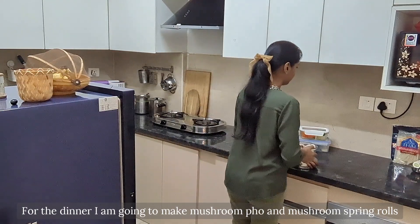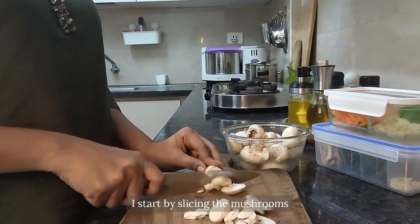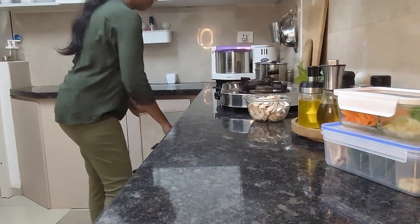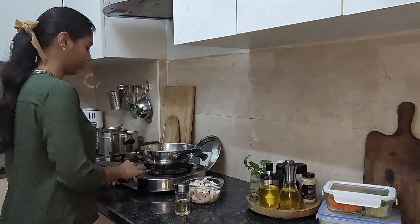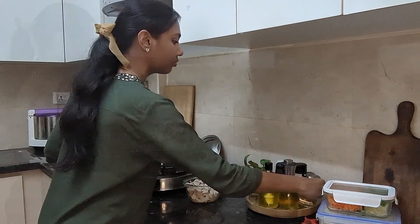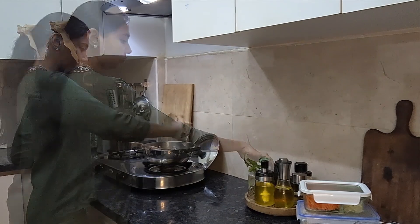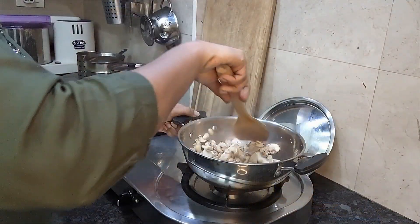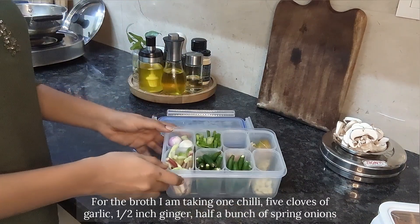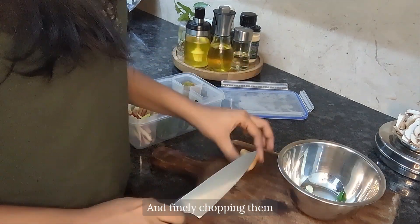For dinner I'm going to make mushroom pho and mushroom spring rolls. First I start by slicing the mushrooms, then sautéing them in a pan with a spoon of oil, pepper, and salt to taste. In the meanwhile I'm getting the other broth ingredients ready: one chili, five cloves of garlic, half an inch of ginger, and half a bunch of spring onions, which I'm finely chopping.